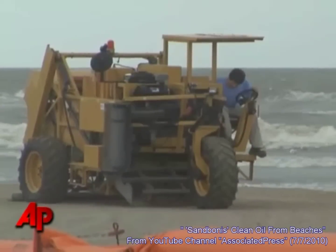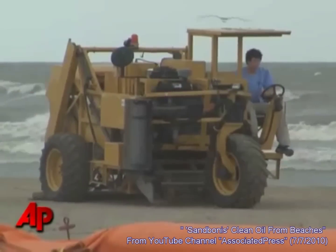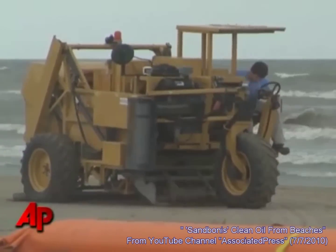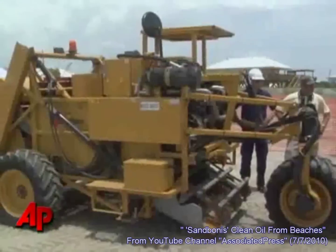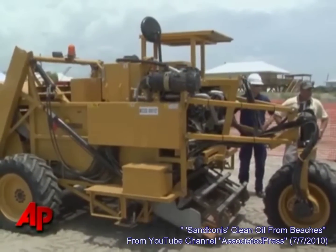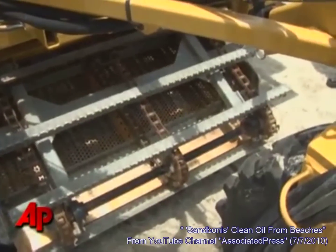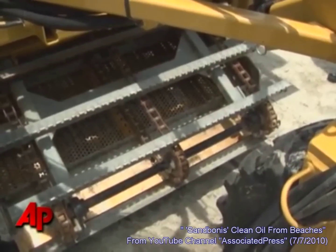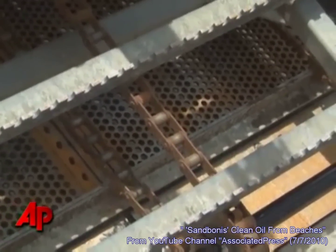Along the Gulf Coast, crews are collecting sand using sifting machines dubbed sand bonies. Engineers say they can clean 50 tons of sand an hour, although it's uncertain how long it would take to clean hundreds of miles of beaches. Environmentalists are also fretting about potential harm to the ecosystem, but the company operating the machine says they're safe.